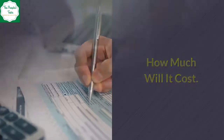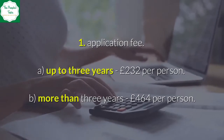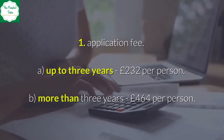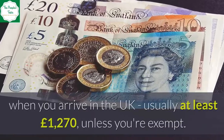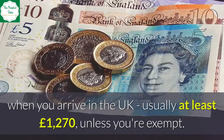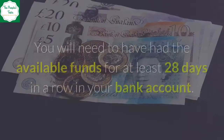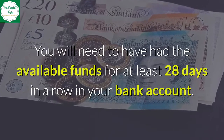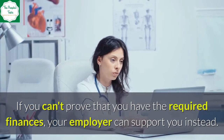How much will it cost? 1. Application fee: (A) Up to three years — £232 per person; (B) More than three years — £464 per person. 2. Proof that you have enough personal savings to support yourself when you arrive in the UK — usually at least £1,270, unless you're exempt. You will be told how much you need when you apply. You will need to have had the available funds for at least 28 days in a row in your bank account. If you can't prove the required finances, your employer can support you instead.